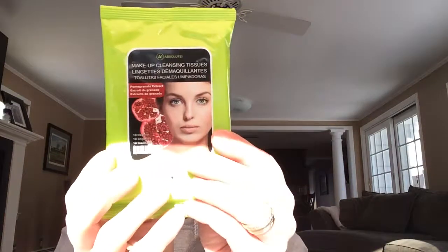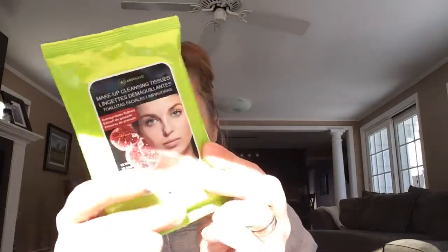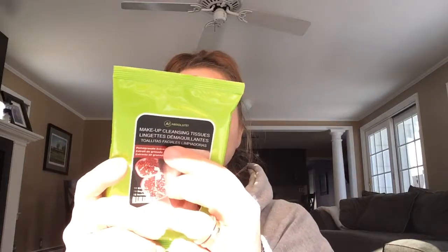The second thing in my ipsy bag is an Absolute makeup and makeup cleansing tissue with pomegranate extract. There are 10 tissues in here. I like moist tissues — these are cute. I probably won't be using them because I break out easily, maybe for the summer to wipe off chlorine, but probably not.